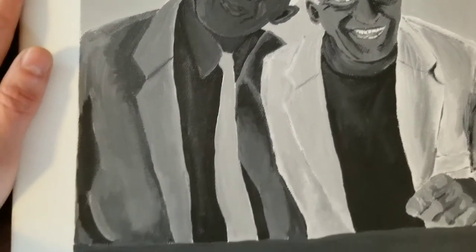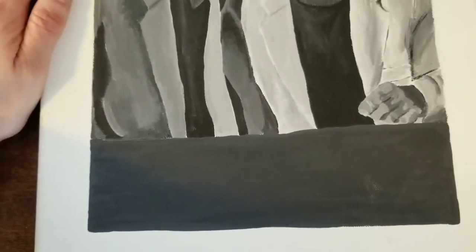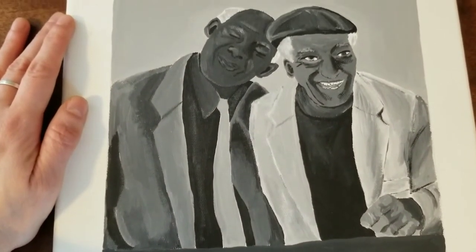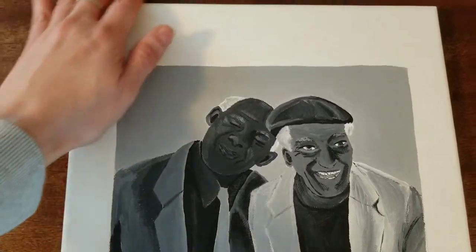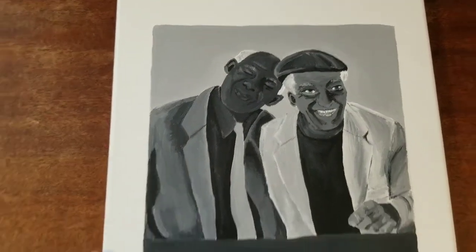Looking at it now, I actually think I did a pretty good job and I really like how I chose to do it in black and white. I think that's pretty cool. I really want to sit with these guys and have coffee.